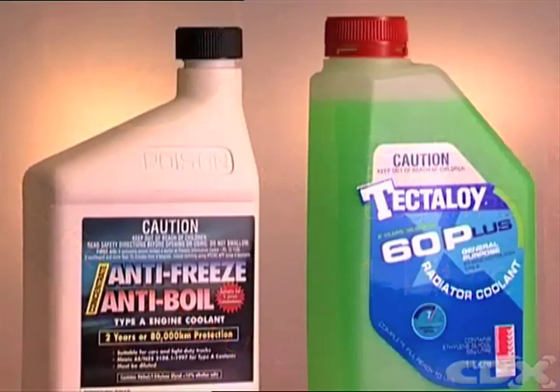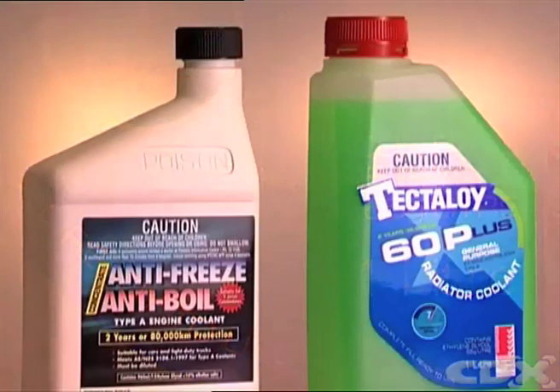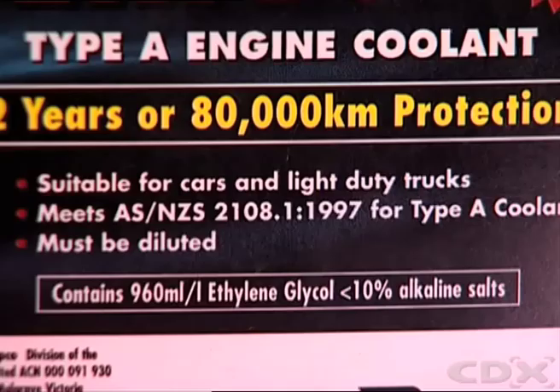There are three types of additives used in coolants: conventional or inorganic additives, organic additives, and a hybrid mix of the two.